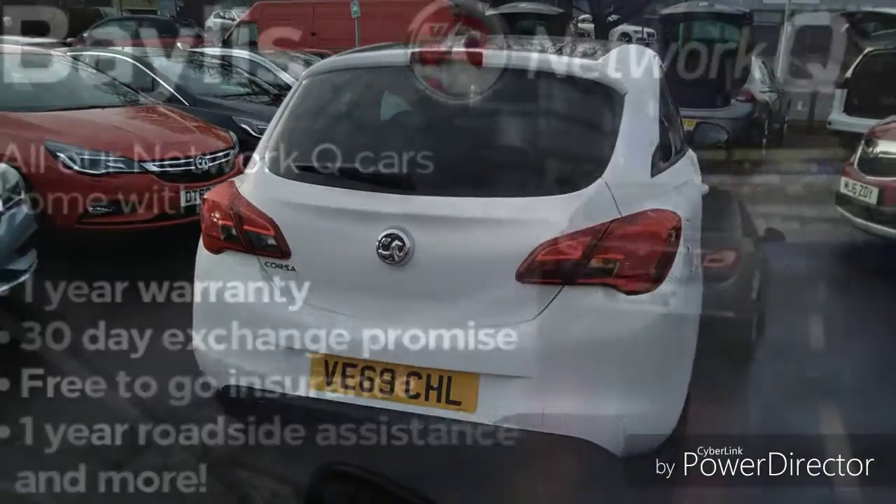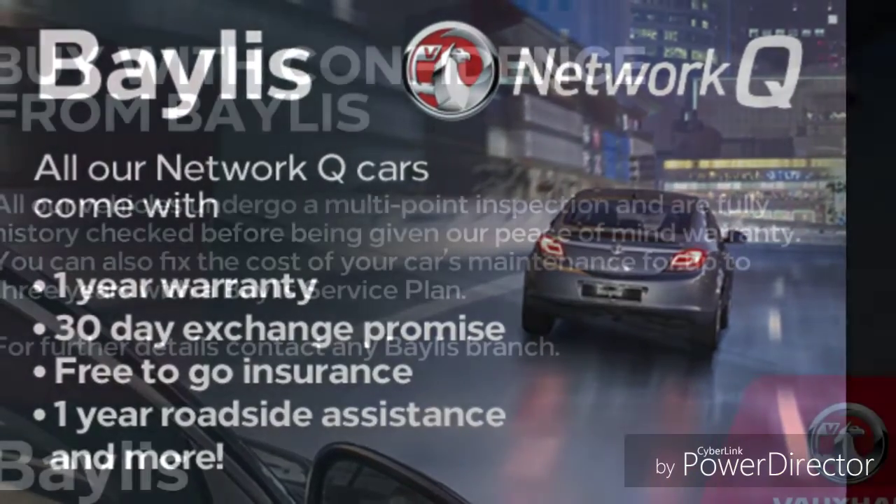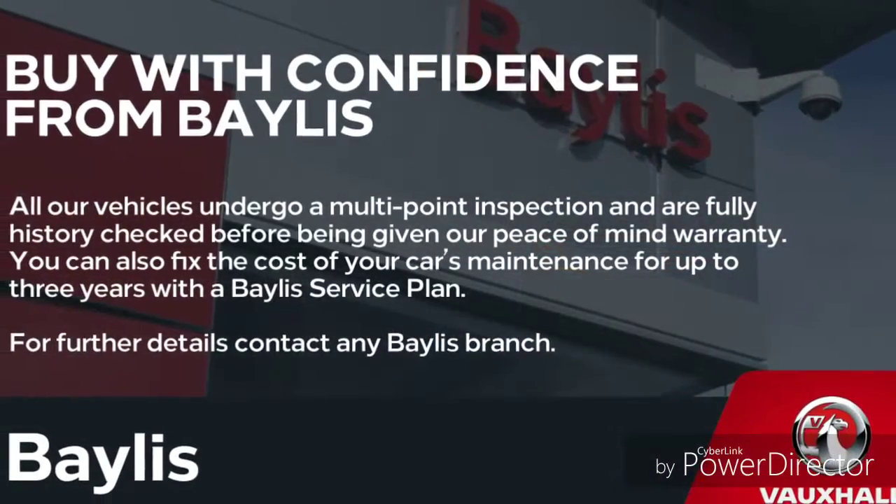Finance options are available to facilitate your purchase, as well as Bayless service plans. If you are interested in this car, feel free to give us a call at Bayless Vauxhall.